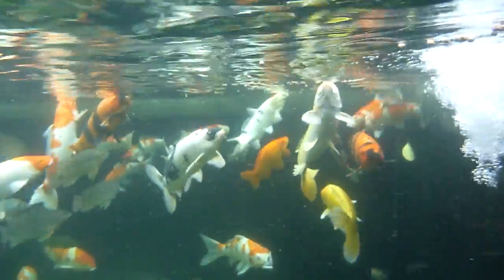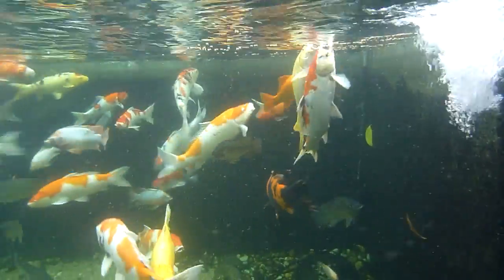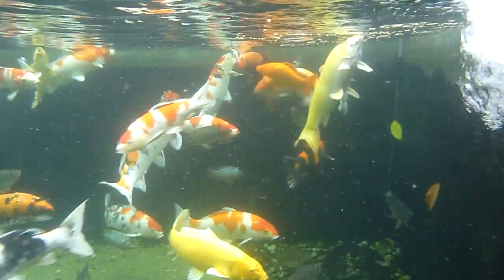I have a lot of Tancho Sankeis, I have some Shiro Utsuris, I have some — I love those orange-black ones — they're called Hi Utsuris, and just a whole bunch of them that I love, the whole mix of them.